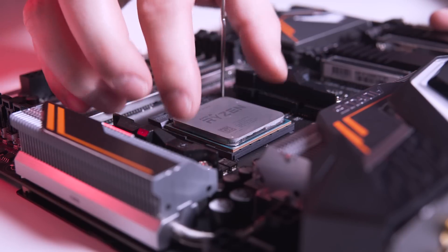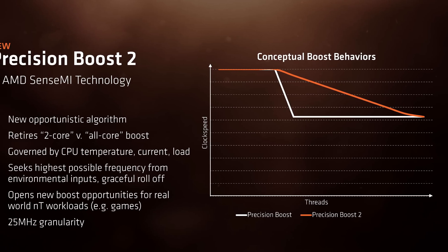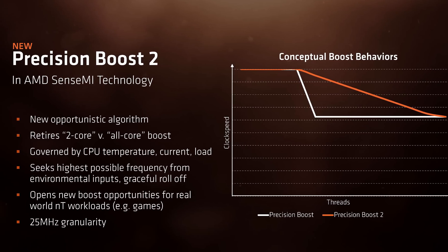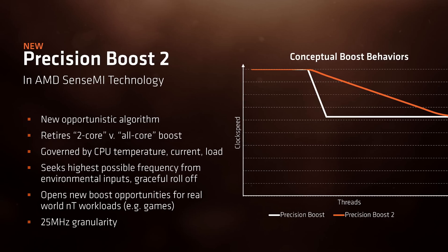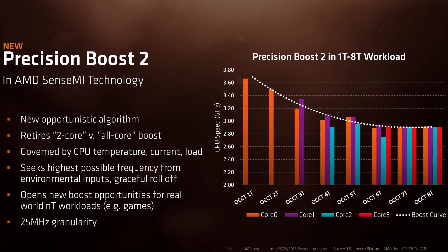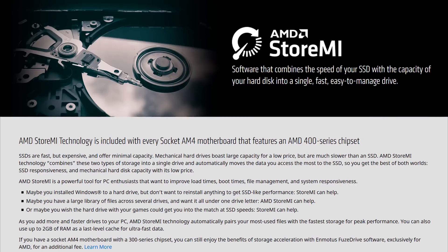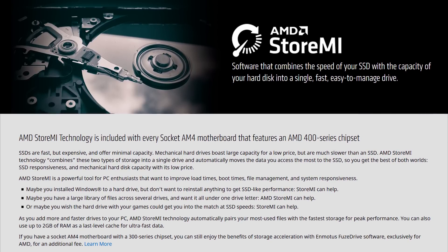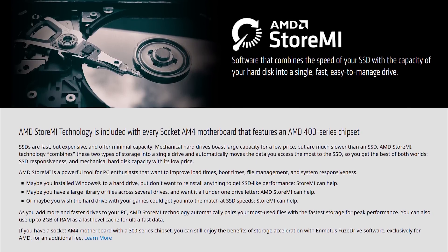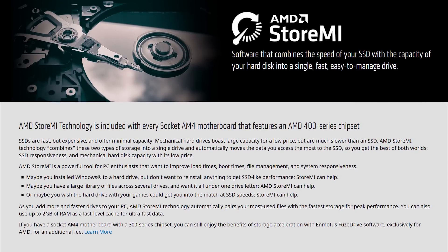You will also unlock features such as XFR2 and Precision Boost 2 that require the combination of a second generation Ryzen desktop processor and an X470 based motherboard. These allow your CPU to tune itself to the operating environment — for example, boosting its clock speed automatically when the thermal environment is especially good or when it has power to spare. You will also benefit from StoreMI technology, which allows you to virtually combine an SSD and a mechanical drive into a single disk, giving you the benefits of both.